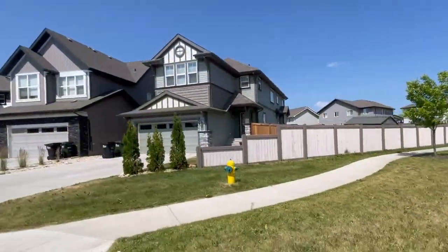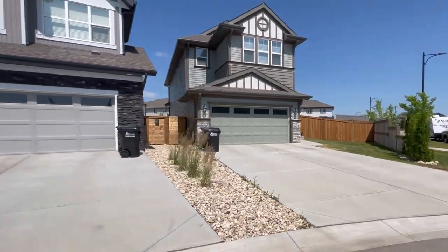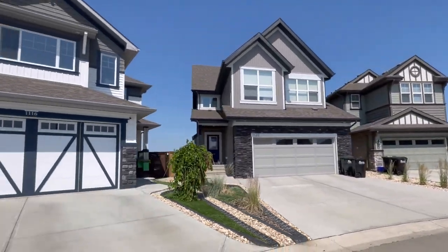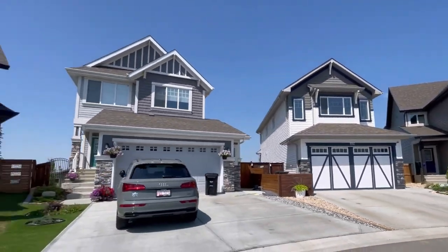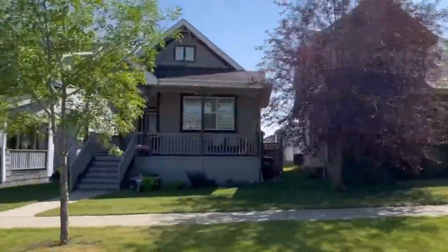Sherwood Park appeals to families who are looking for that ideal suburban lifestyle. It's far enough outside of the Edmonton perimeter that you can escape the hustle of city life, but close enough that you can still take advantage of everything the city has to offer.